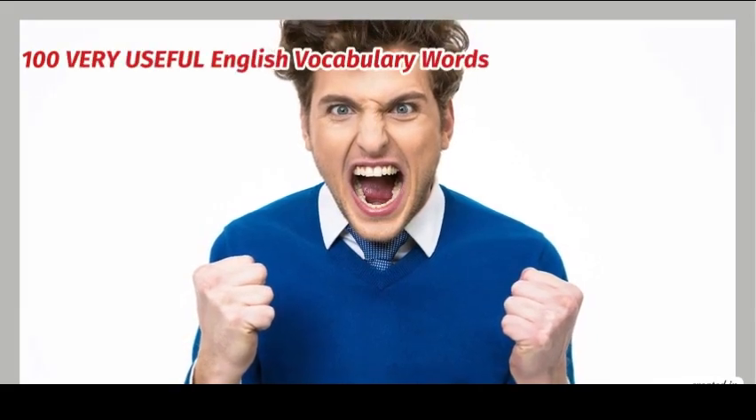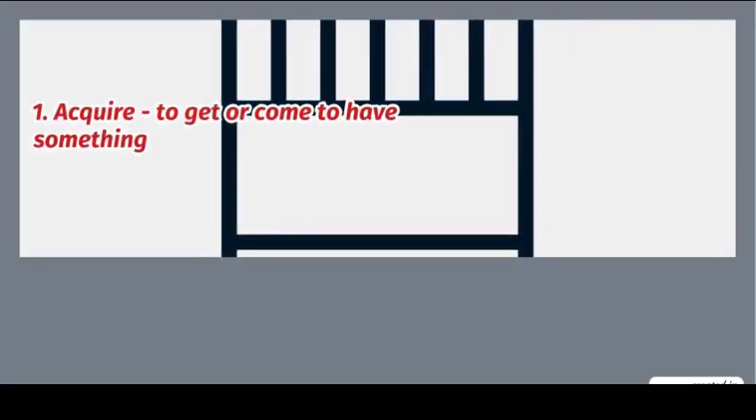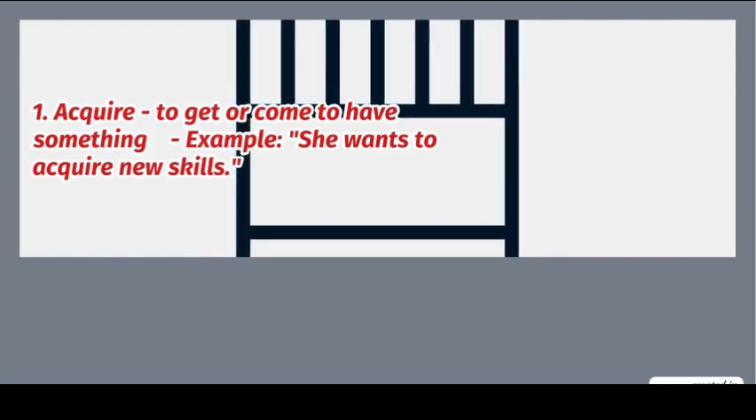100 very useful English vocabulary words for daily communication with meanings and examples. 1. Acquire: to get or come to have something. Example: she wants to acquire new skills.